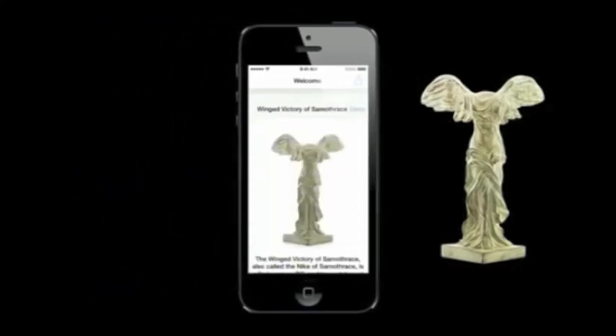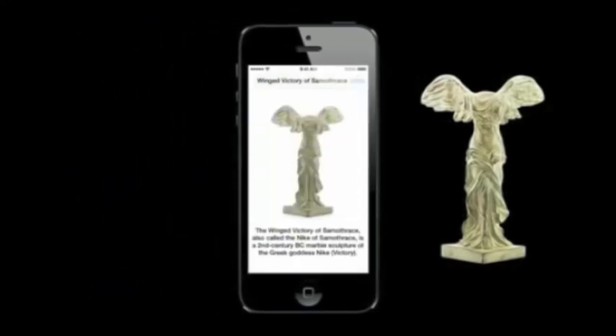If you walk away, we dismiss that UI. Maybe you walk to the Winged Victory statue, also at the Louvre Museum. When you're nearby there, you detect that beacon and show a different UI for the Winged Victory, displaying relevant information there.